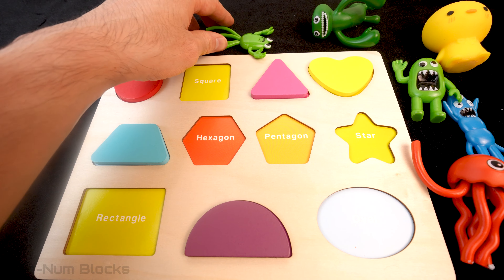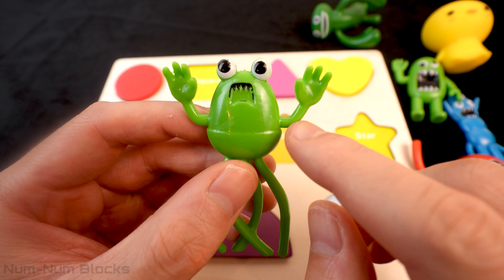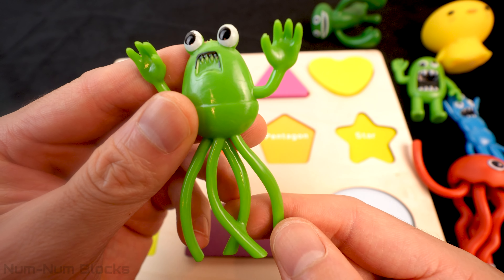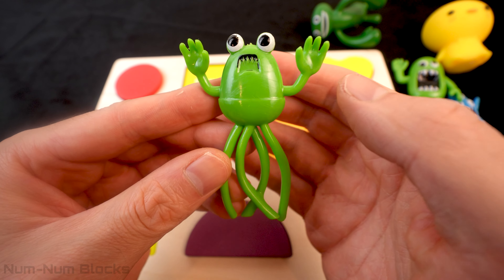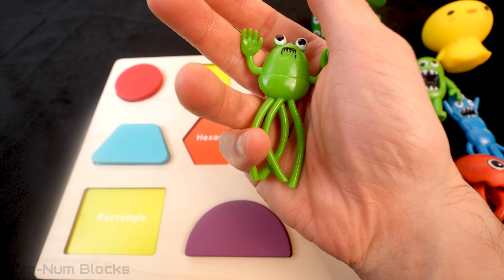Let's pick up the next monster! It's green! And it has two arms and two eyes! Oh wait! It doesn't have legs! It has tentacles! It looks like a frog and an octopus! Let's transform this weird monster into a shape!